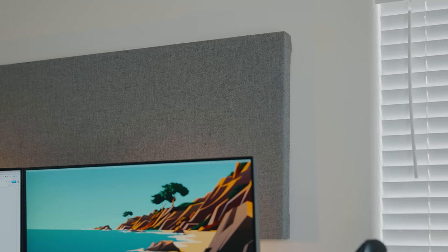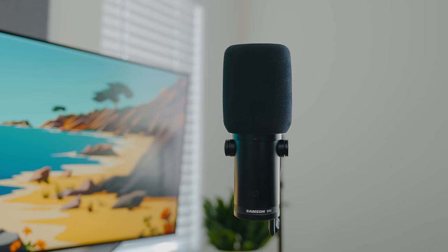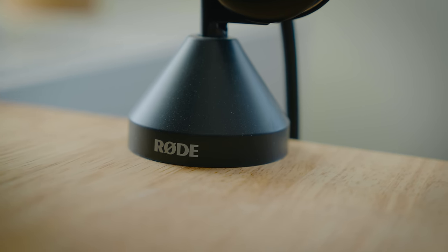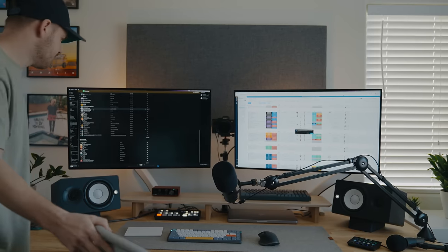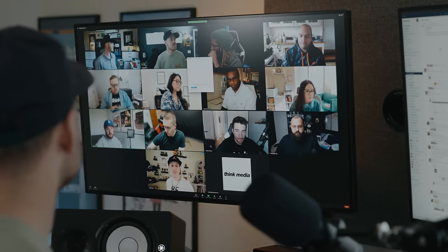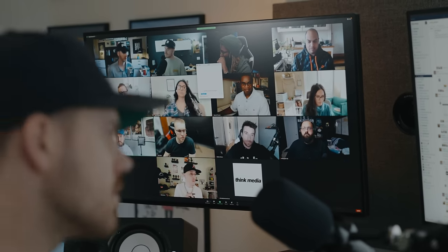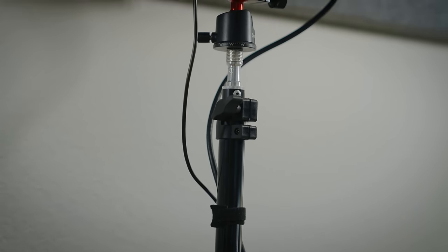On the wall in front of me I placed a sound panel from GIK Acoustics, which minimizes echo when monitoring audio from my speakers and helps the microphone sound more clear when recording. The microphone I use is the Samson Q9U — a great plug-and-play USB mic that doesn't require a sound interface. To support it, I use the Rode PSA1 arm for its length and ease of use. For Zoom calls, my camera is the Sony A7IV paired with the G Master 16-35 lens, mounted via a camera desk mount with a Small Rig ball head and a continuous power adapter.